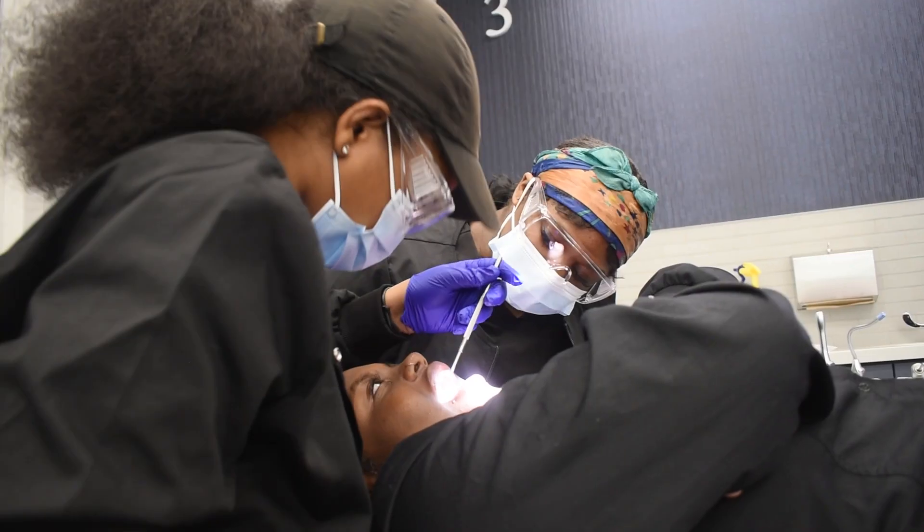In junior year, students will do a lot of book work. It is a lot of behind-the-scenes stuff where students learn the basics of dentistry like the tooth numbers and tooth morphology.